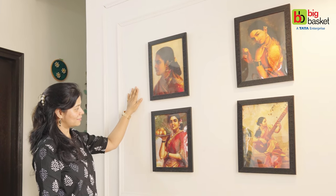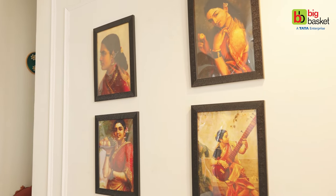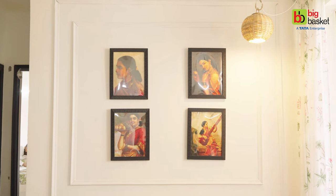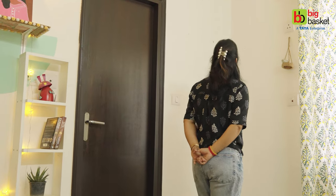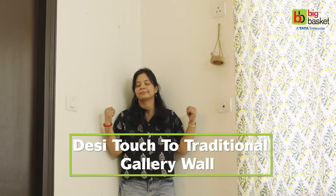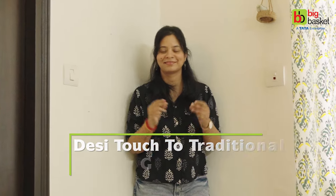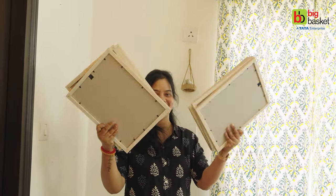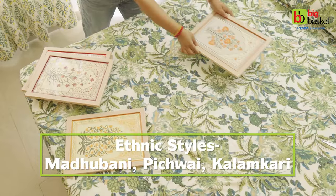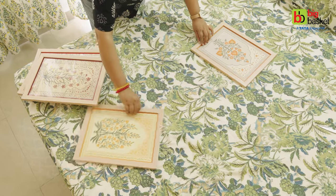If your wall is colorful — yellow or blue — then you can add white or black wall decor accessories. For any long corner wall, add desi drama with a traditional gallery wall. This one is especially for Indian homes that like to add desi decor. For this, you can go with ethnic wall arts like Madhubani, Pichwai, Kalamkari, etc.